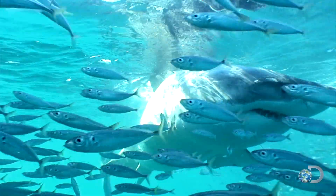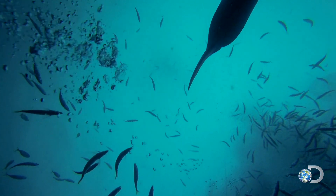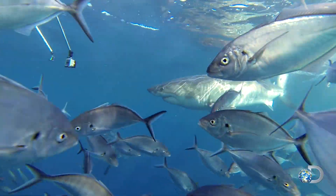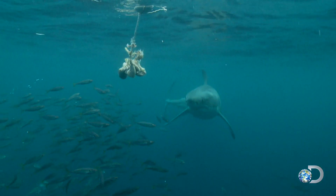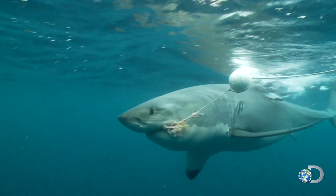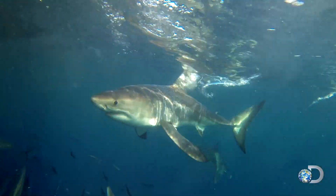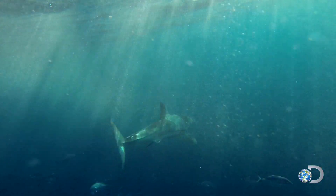To understand shark relationships, the first step is to identify individuals. They use bait to position the sharks for the pictures. Nice size — you've got a good core look on him up there. 3.7 meters. Each photograph adds to the catalog of over 1,000 individual great white sharks.